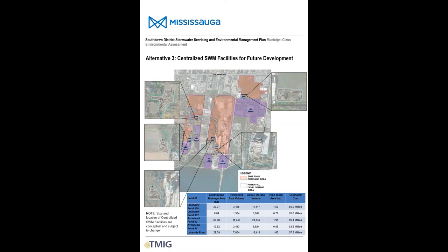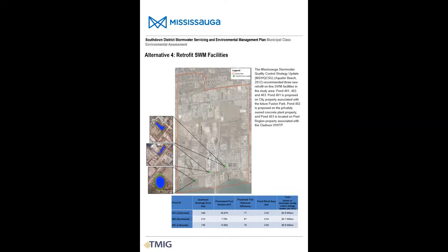The next alternative is centralized stormwater management facilities for future development. Currently, stormwater controls are typically implemented on a site-by-site basis as each property undergoes development. With this centralized approach, there would be fewer but larger stormwater management facilities, with each treating the runoff from multiple properties and developments. This slide shows potential locations and sizes for those centralized facilities. A previous study by the City of Mississauga also identified three potential retrofit stormwater management facilities in the study area, which have been carried forward as an alternative.